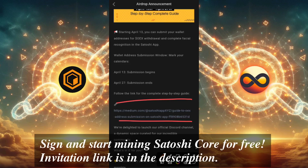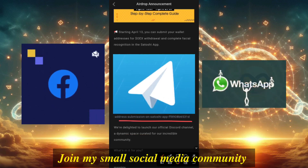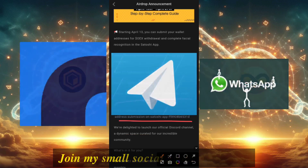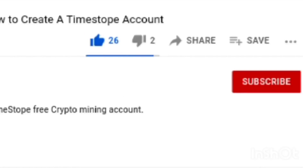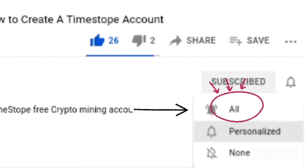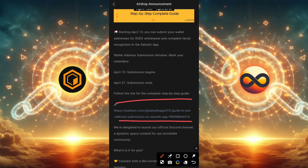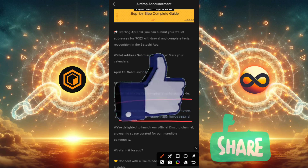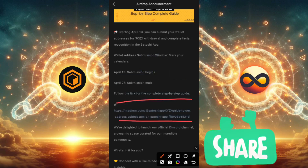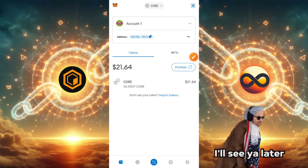Join my social media handles so that when I drop that update, you'll be one of the first to get it. My social media handles are Facebook, Telegram, and WhatsApp — I'll leave the links in the description. If you're new to the channel, use this opportunity to subscribe and turn on the notification bell. If you enjoyed this video, leave a like and share it. Leave any questions in the comments and I'll try my best to reply. I'm your crypto guy Daniel, and I'll see you in my next video — peace.